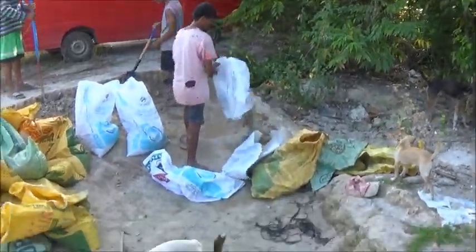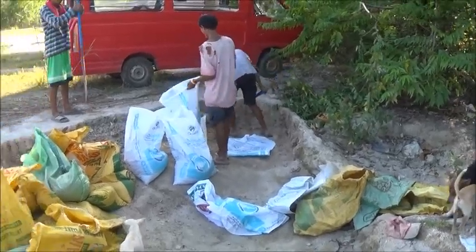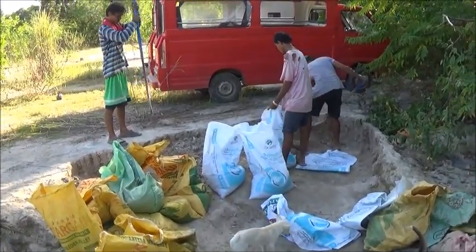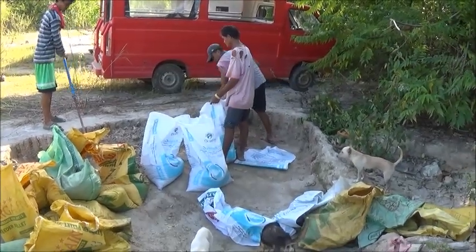Hello everyone, welcome to Foreigner Farming in the Philippines. This is going to be the last trip to the plateau to get sand. There was a slight miscommunication — I thought they were just going to get enough sand to keep busy today, because the sand and rock delivery is supposed to be coming tonight.